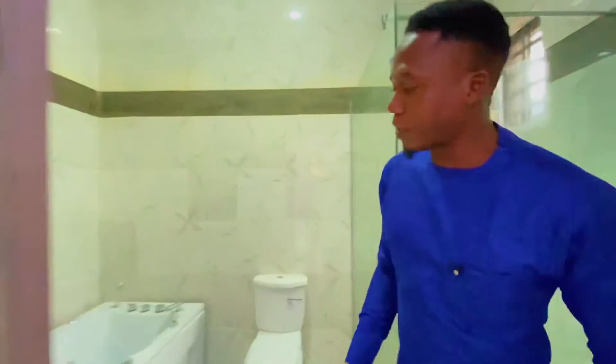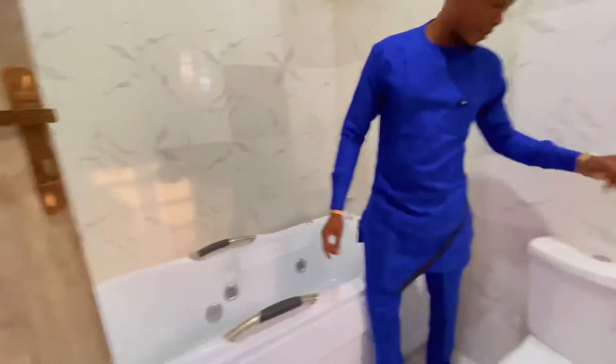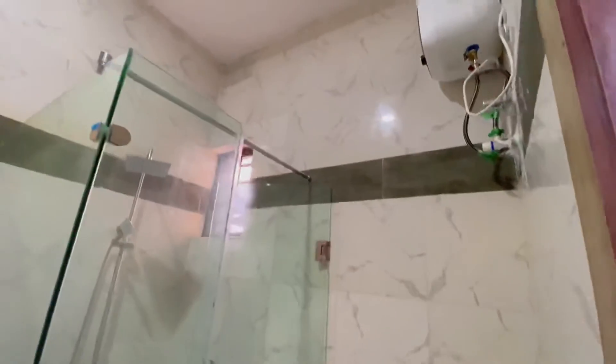Walking into the master bathroom, you have a bathtub and closets. You have a walk-in shower, and you also have the water heater right there.